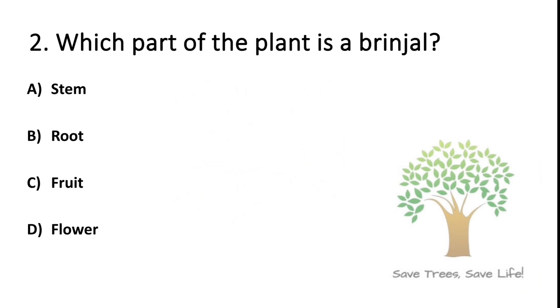Question number 2. Which part of the plant is a brinjal? Option A: Stem. Option B: Root. Option C: Fruit. Option D: Flower. So the answer is Option C: Fruit.